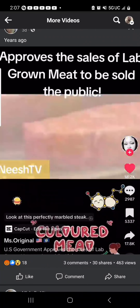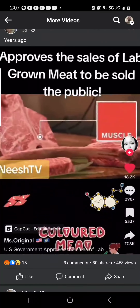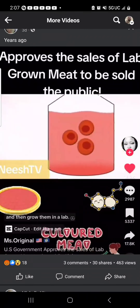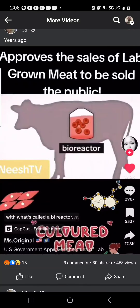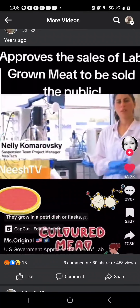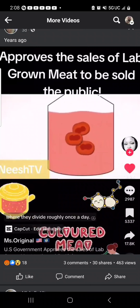Here's how it works. Look at this perfectly marbled steak — the white stuff is fat, that gives it flavor; the pink stuff is muscle, that's for protein. Scientists had to figure out how to recreate both. First, they take stem cells from a cow and grow them in a lab, replacing the body of the animal with what's called a bioreactor. Getting the cells to grow under these conditions is no easy task. Usually cells are attached to something — they grow in a petri dish or flasks. Here, the cells grow suspended in a liquid where they divide roughly once a day.